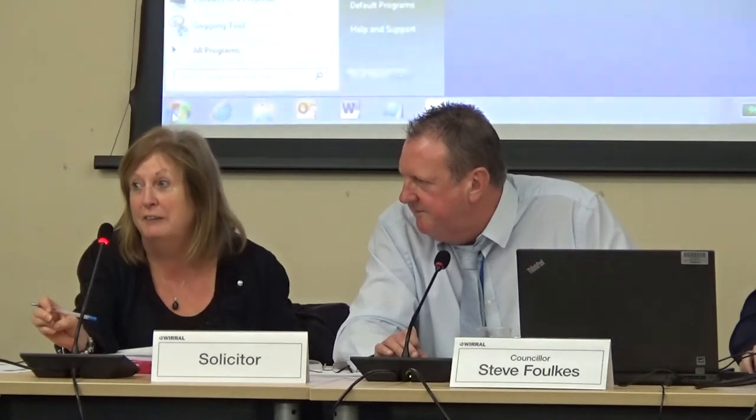A member raised a request for an update on the Thornton Manor situation at the next meeting. An officer provided a brief update that the appeal is listed to be heard on either the 5th or 6th of March. It was agreed that any further news would be reported at the next meeting. The chair thanked all members for attending and closed the meeting.